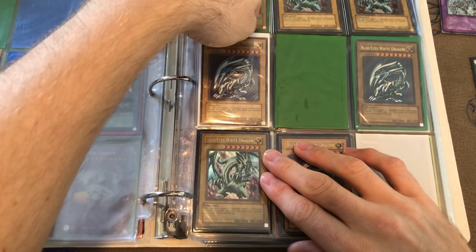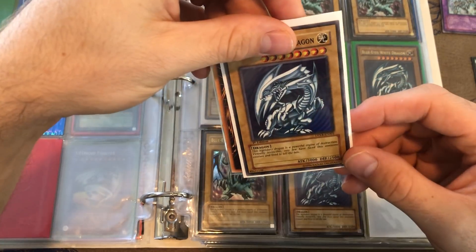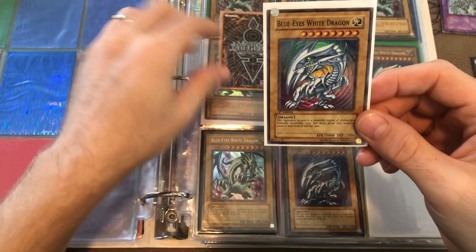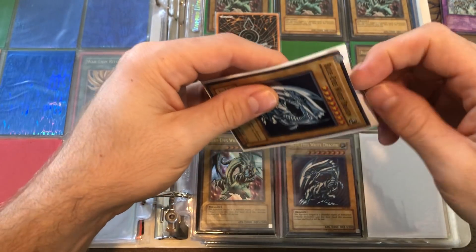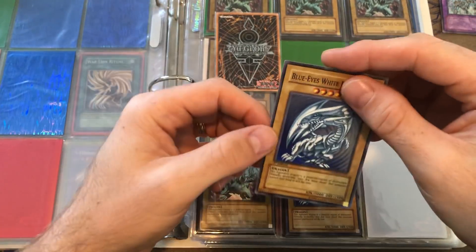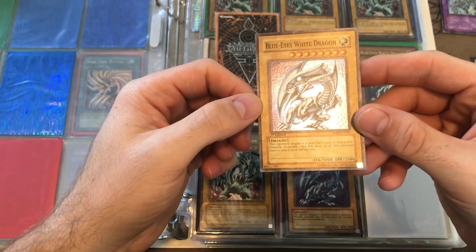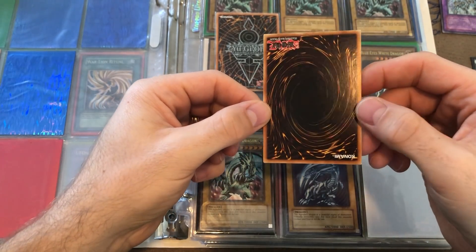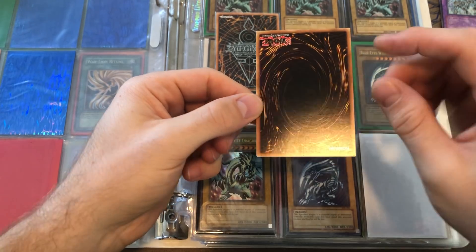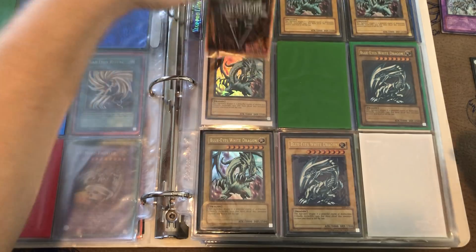There's a Blue Eyes from Duelist Pack Kaiba — the Super Rare First Edition. These are nice. It's nice to find the first edition ones; the unlimited ones are a little easier to find. That's a really beautiful looking card in pretty good shape, just a little bit of wear. I'd call it light play just based off looking at it through the camera.